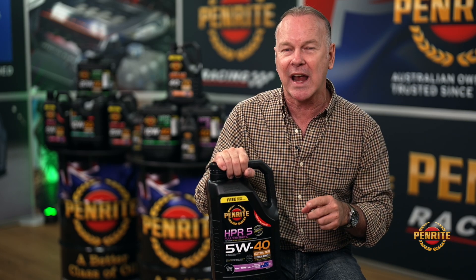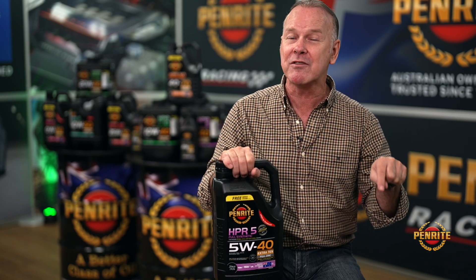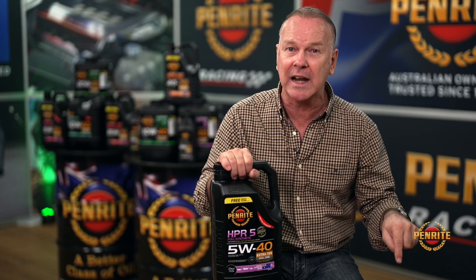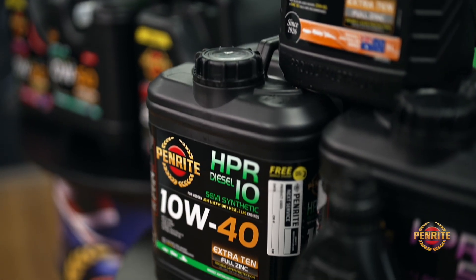What I love about that — it was developed for Australian conditions. Because we realised here in Aussie land, we tow hard, we haul hard, we work hard, and we do it in really hot climates and really cold climates. And remember, it doesn't matter if it's mineral, semi-synthetic, or fully synthetic — if it's HPR, it's got the Extra 10 technology in it.